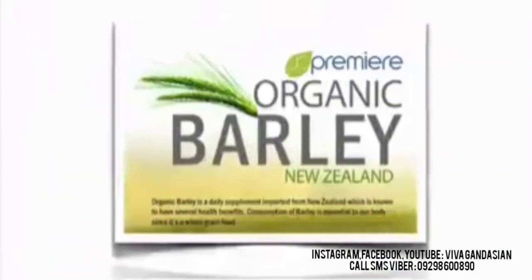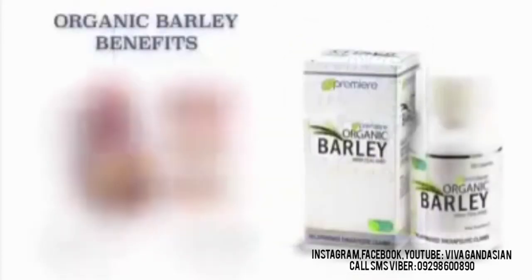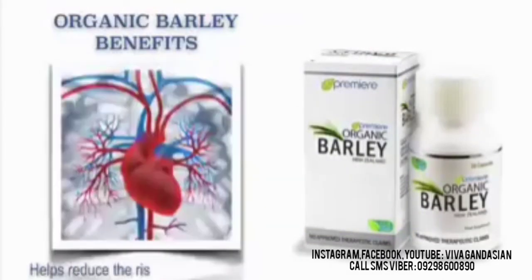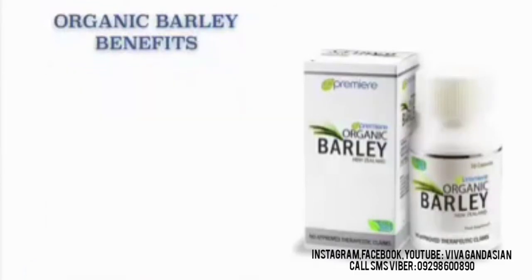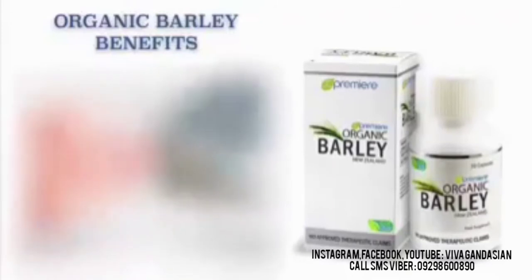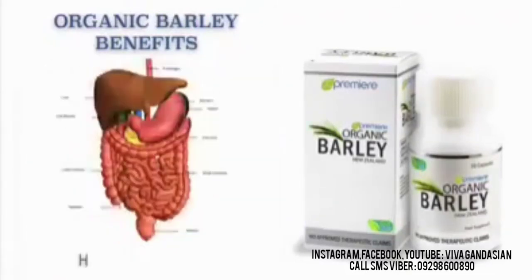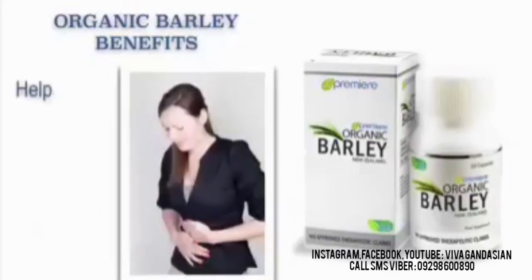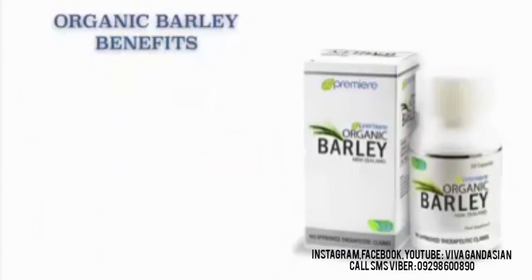Organic Barley is a daily supplement imported from New Zealand which is known to have several health benefits. Consumption of barley is essential to our body since it's a whole grain fruit. The organic barley benefits: It helps reduce the risk of coronary heart disease. It also helps reduce the risk of cardiovascular disease and blood clot. It also helps reduce blood cholesterol level. It helps decrease blood sugar level. It helps promote healthy digestive system and also helps women fight against gallstones. It helps smooth and calm the bowel. It helps promote weight loss. It helps relieve rheumatism and gout.